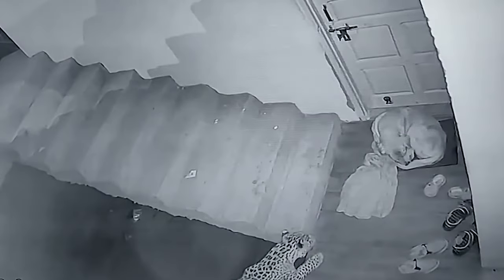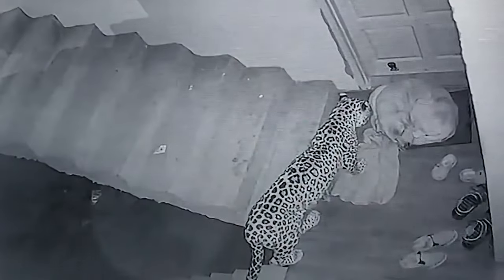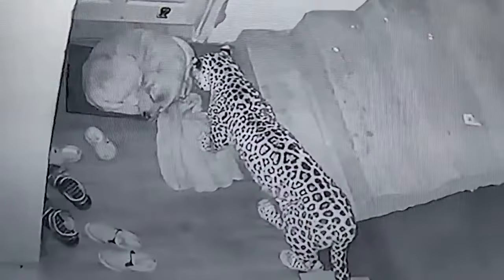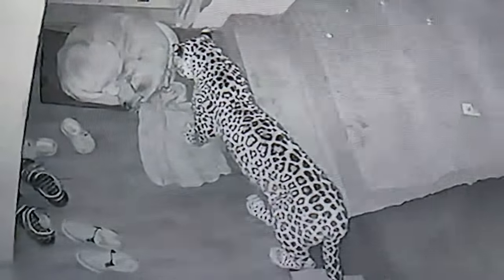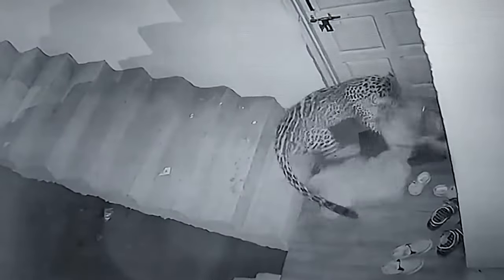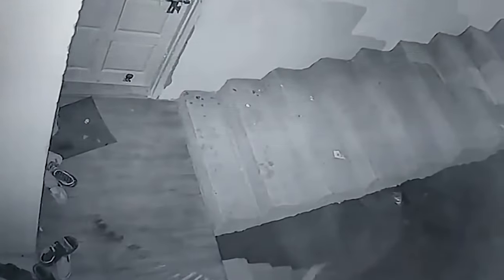In shocking CCTV footage, a leopard quietly enters a house where a pet dog is resting at night. The leopard inches closer without making a sound, while the pet dog is in deep slumber and unaware of the danger. The leopard then strikes and grabs the dog's neck. The dog is shell-shocked and struggling as the leopard drags it from the staircase. Whether the daring leopard killed the dog isn't known.